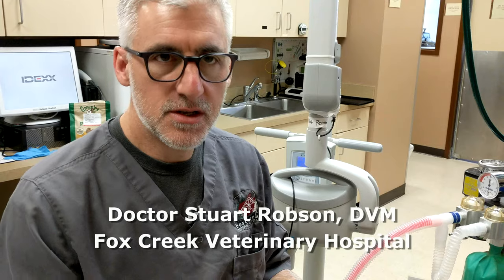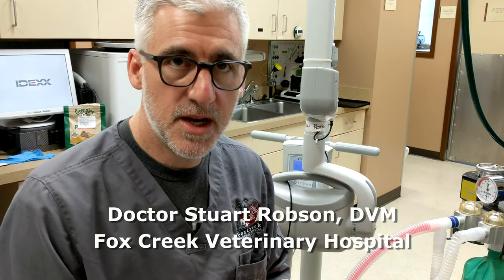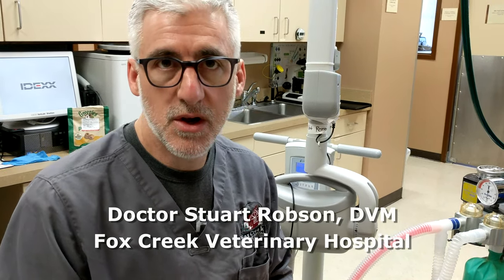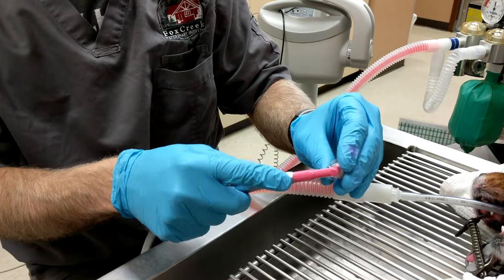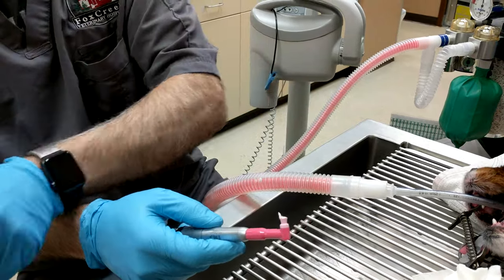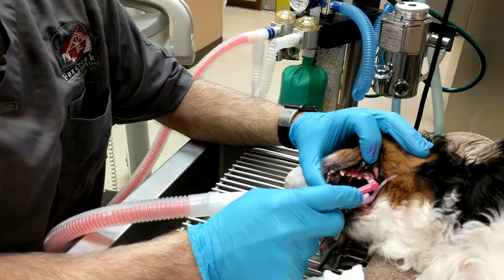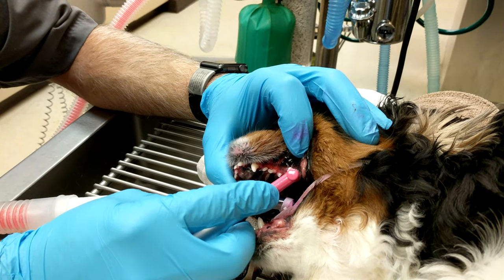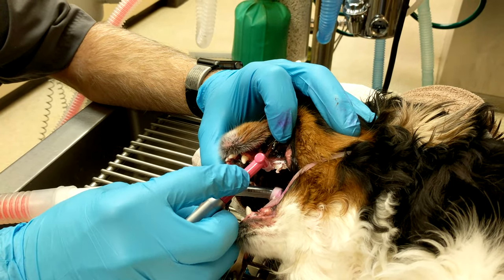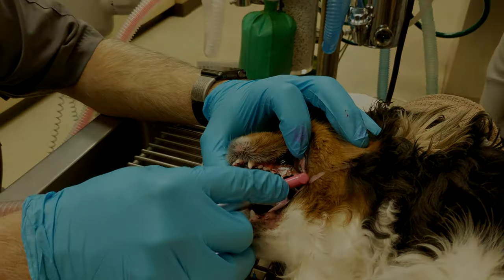We've cleaned the teeth and done our disclosing solution — the purple stuff that helps us find all the little spots we missed. The next step is to polish the teeth using a little pink tip and some prophy paste. This is an important step: it polishes the surface of the teeth, making it smoother and helping resist bacteria and tartar from reattaching on the surface of the tooth.